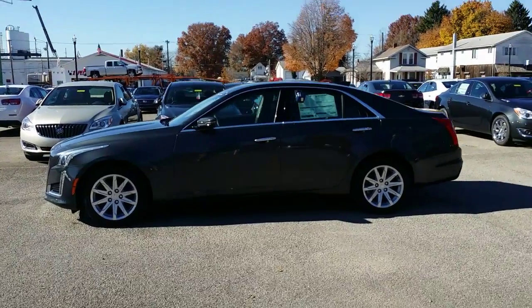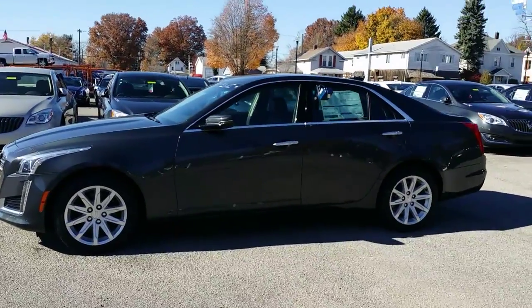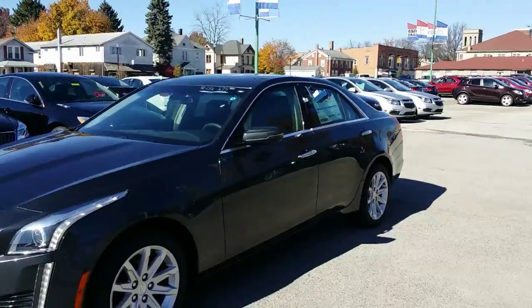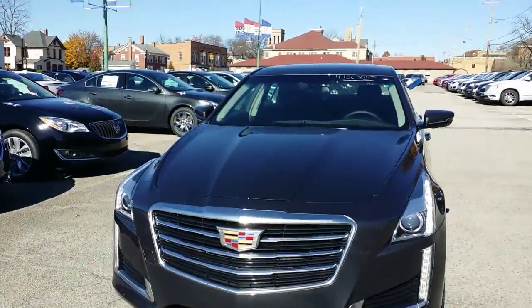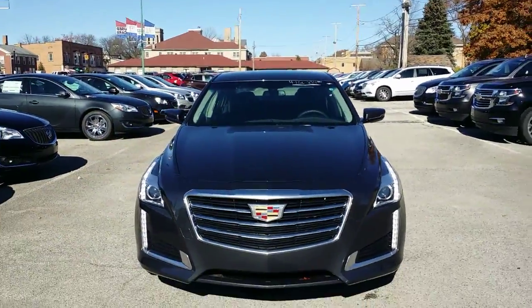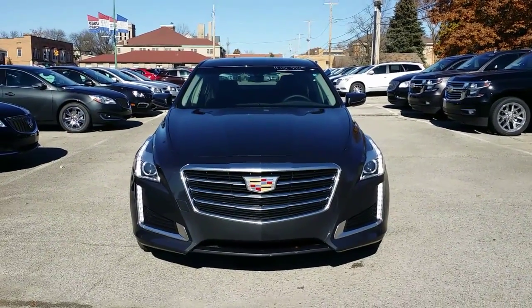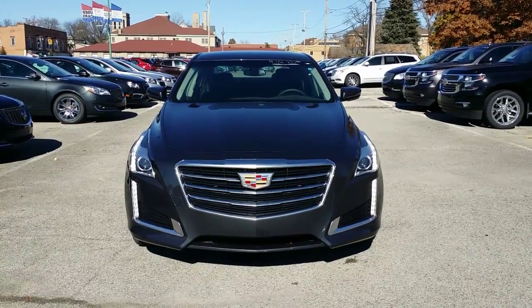I'm going to take a closer look at it now. Beautiful car, plenty of chrome accents along the side here. Very nice. It's got a remote with the buttons on the door handles there to lock and unlock the car. Here's a look at the front of the CTS. You got your LEDs down the side there. Beautiful shield on the front of the Cadillac grille there.